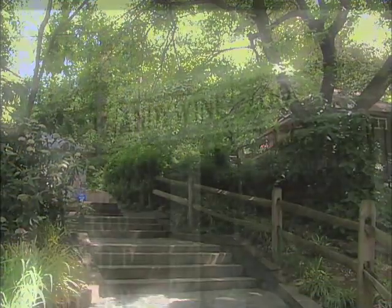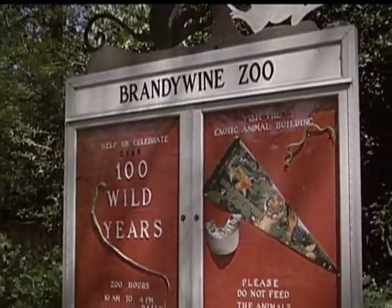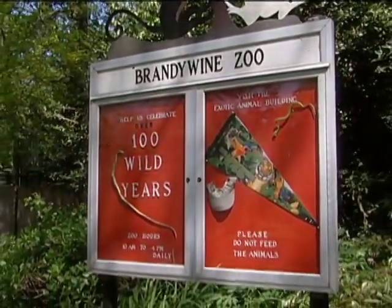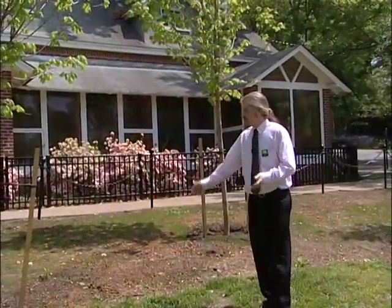Today, the zoo is managed by the Delaware Division of Parks and Recreation. As you would expect with such a long history, the Brandywine Zoo has undergone many changes over the years. This building I'm standing in front of is the exotic animal house, and it's located in one of the oldest portions of the zoo.